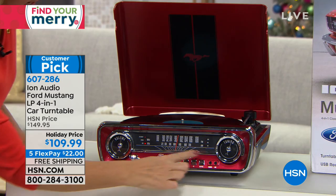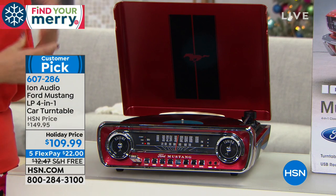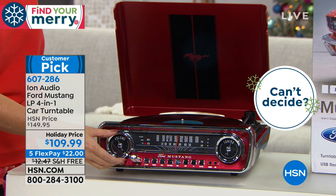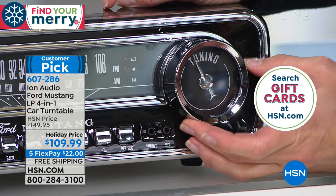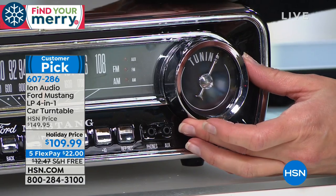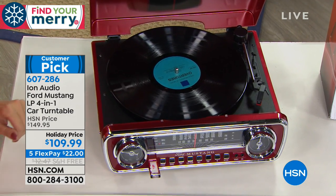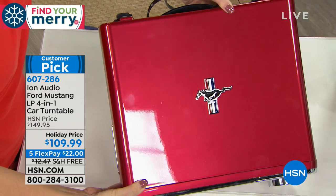You can skip songs by touching next. Plug in an auxiliary device from the port on the side — phones and tablets often have terrible speakers, so listen through your Ion Mustang speakers. Or plug in headphones for private listening. Look at the detail — the little knobs look so authentic. I mentioned you all loved this last year; we're thrilled to have this customer pick back. It's already on fire and it's still October — this will sell out early in the holiday season.